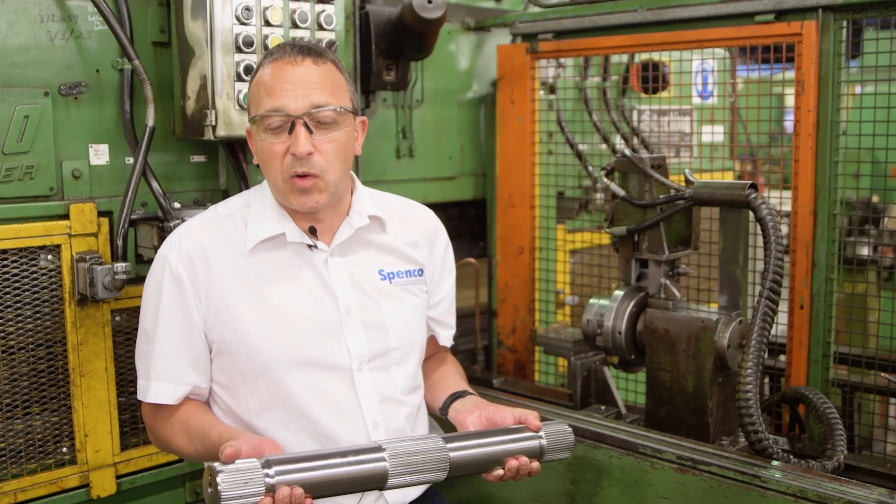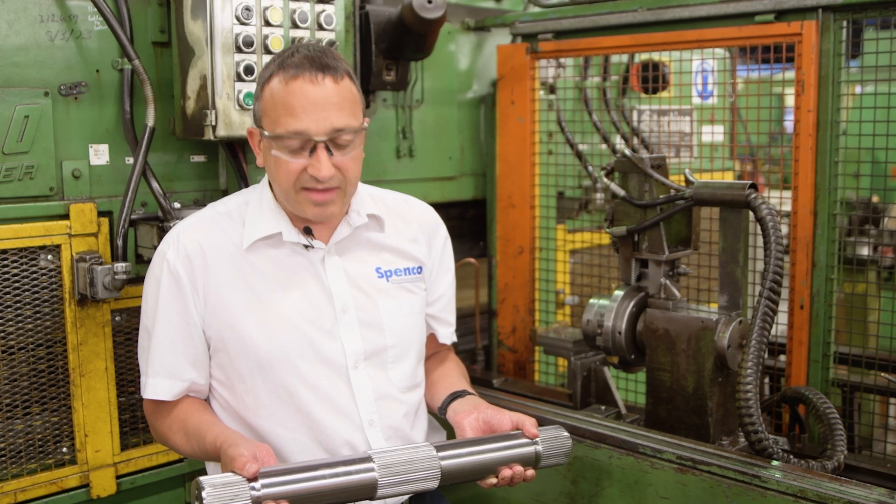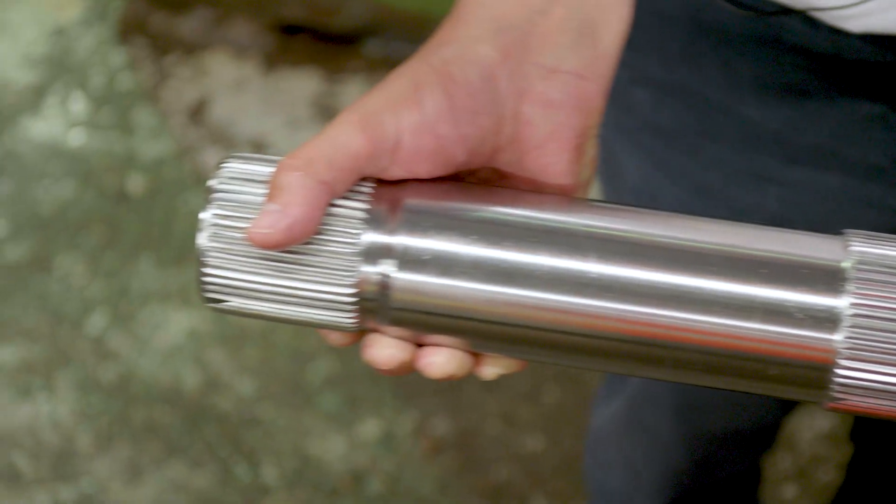This rolling process can actually align the splines due to fixturization, which you can see with this part — it has dead teeth on each of these splines aligned across all three of them so they function together at the same time.